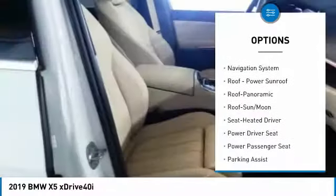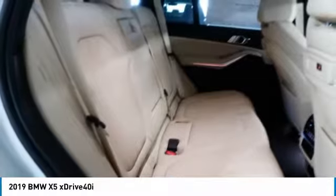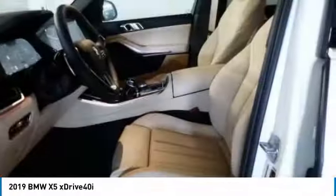Remote keyless entry, fog lights, headlights auto off, mirror memory, remote trunk release. Wouldn't you look great in this vehicle? Stop in today and see for yourself.